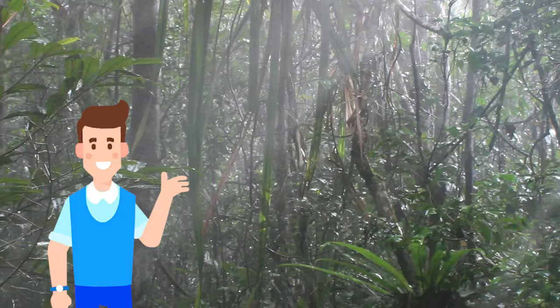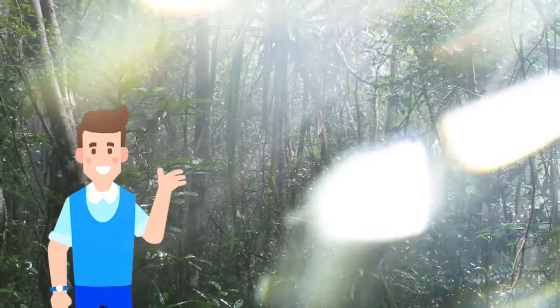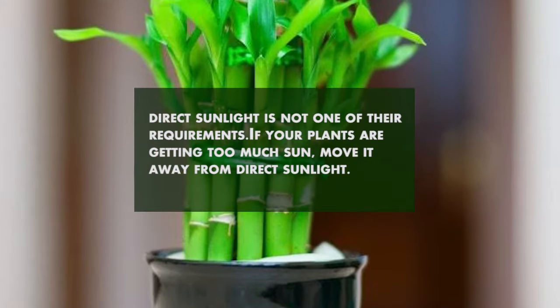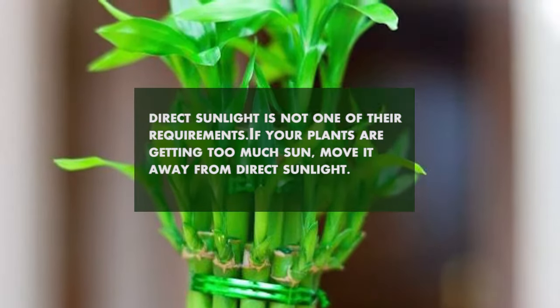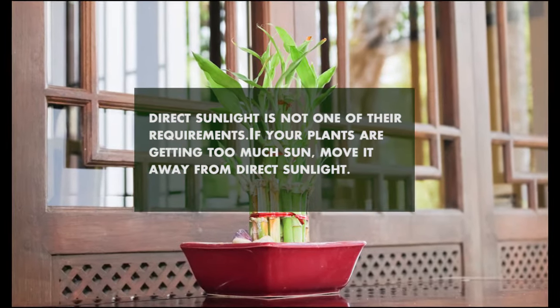Number 2: Direct Sunlight. Lucky Bamboo originally thrives in lush rainforests, receiving only indirect light that creeps in from the top. This means direct sunlight is not one of their requirements. If your plants are getting too much sun, move them away from direct sunlight.